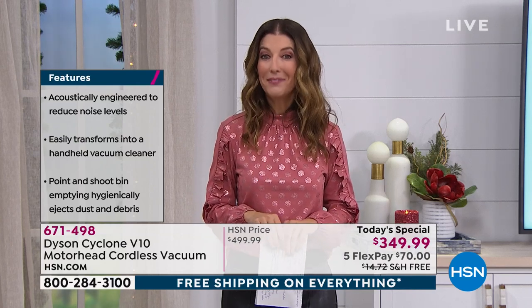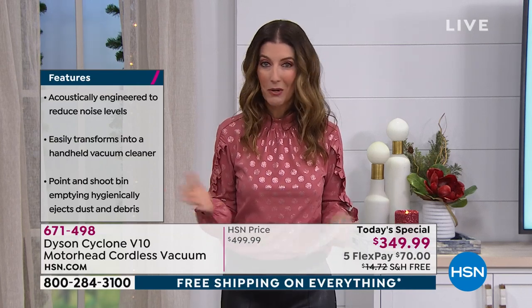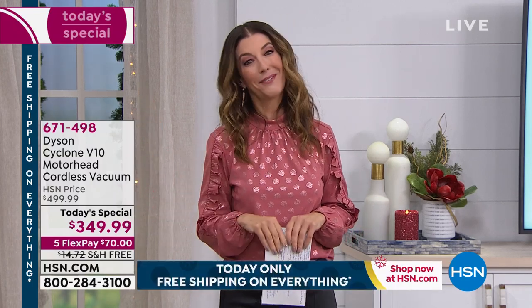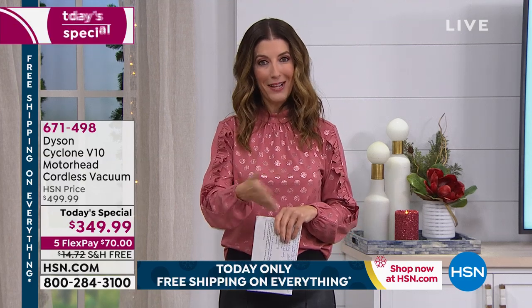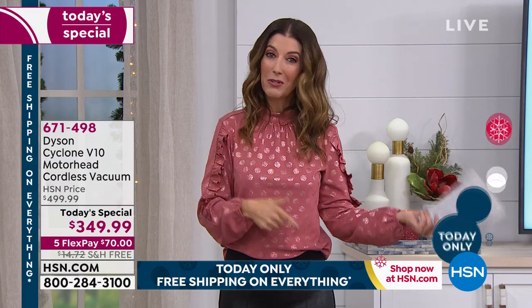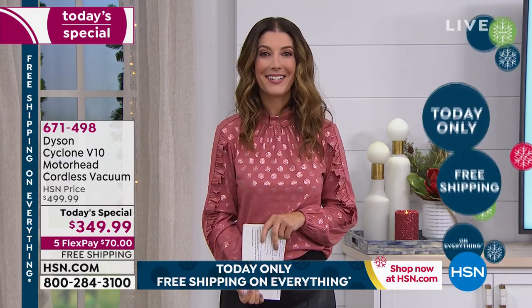We're saving you $150 off the price. Nowhere else can you get FlexPay. We also have free shipping, and all of that is for one day only. This price expires at midnight — so if you've got a busy rest of Saturday, lock this in right now. Pick up the phone. If you've always wanted a Dyson, you can also reserve yours over the website at hsn.com.